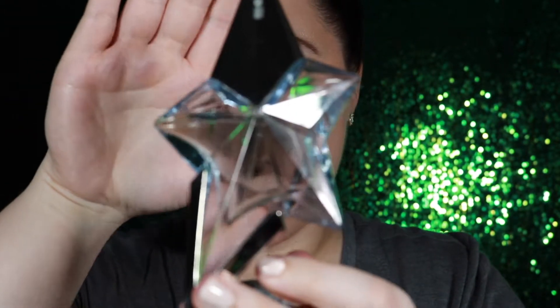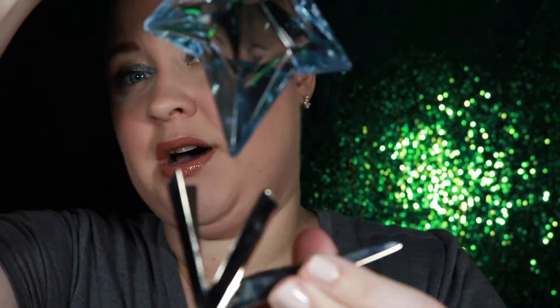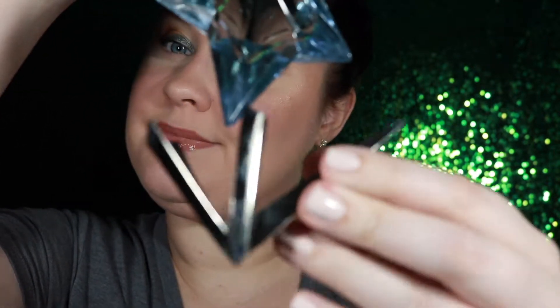I'll be looking down because I have notes here — I find it a little hard to explain perfume without them. The first one I'm going to go over is my Thierry Mugler Angel Perfume.